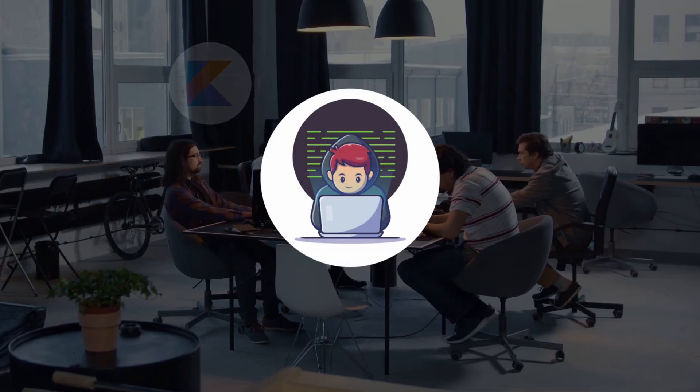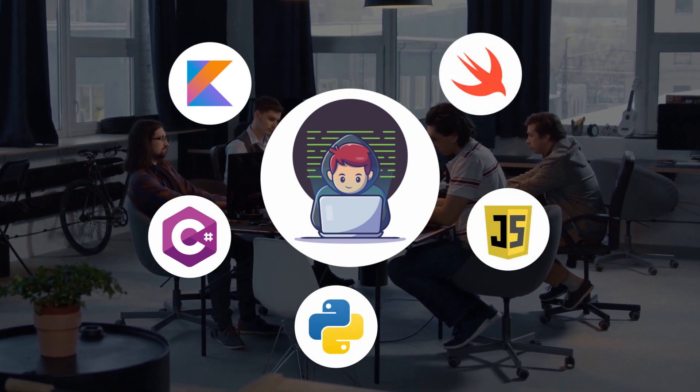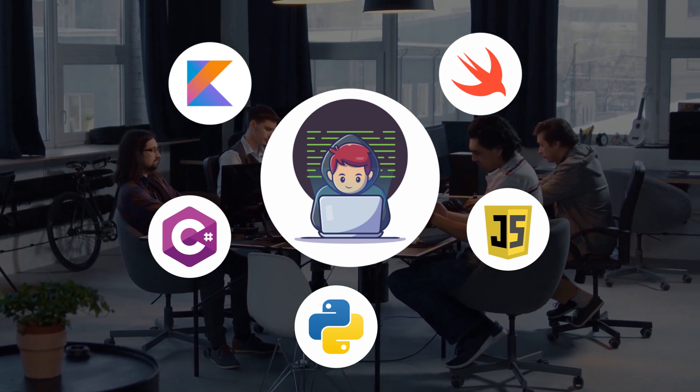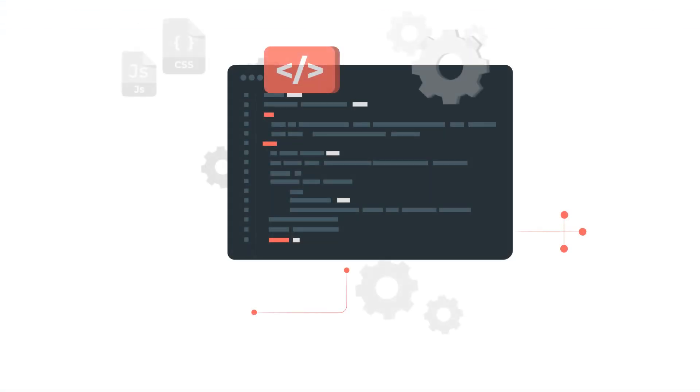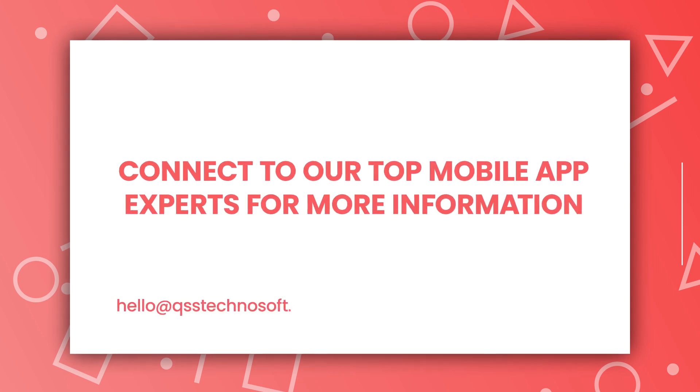So those were our top five best languages for app development in 2023. Remember, the choice of programming language ultimately depends on the specific requirements of your app. Are you still confused about which programming language best caters to your business needs? Connect to our top mobile app experts who have vast expertise in all top programming languages.